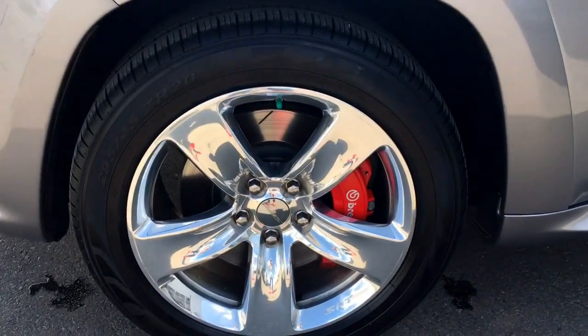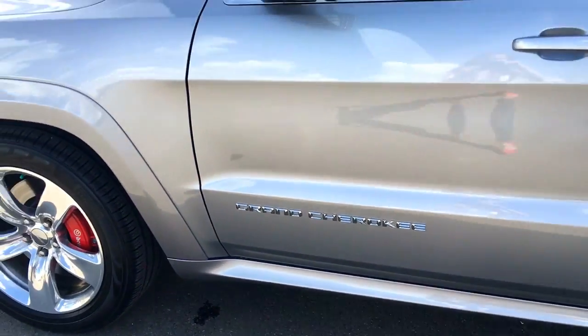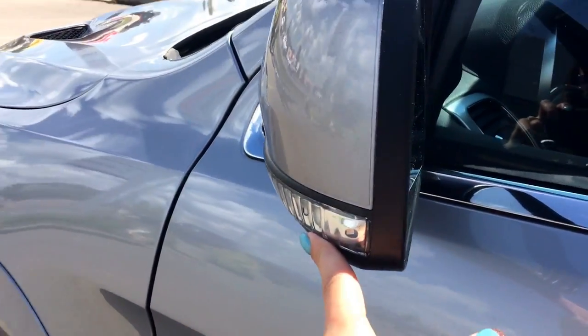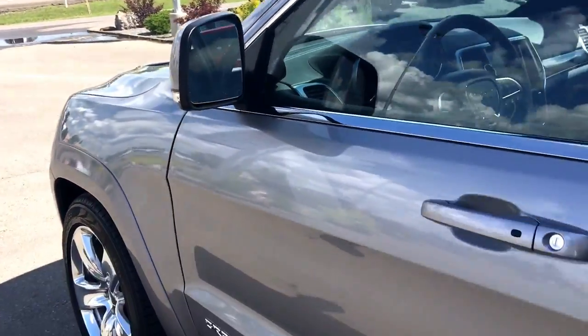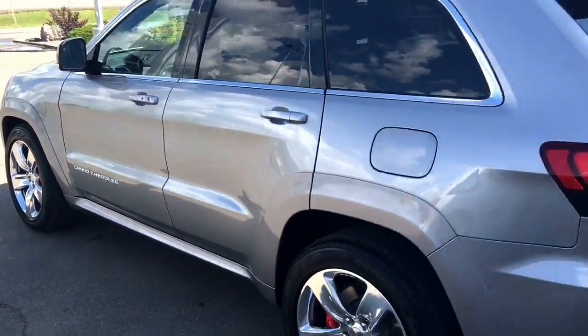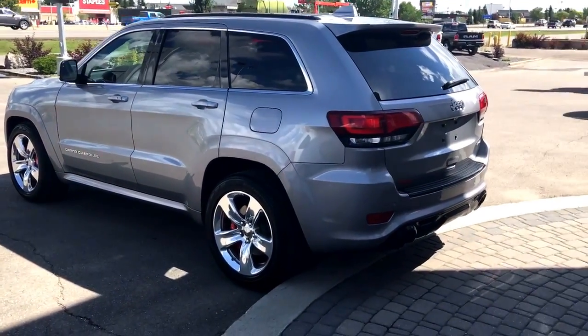Beautiful chrome badgings, painted match power mirrors with your signal light indicator — this is actually your lane departure sensor, and it is defrosted as well. These are definitely one of my favorite vehicles of all time.